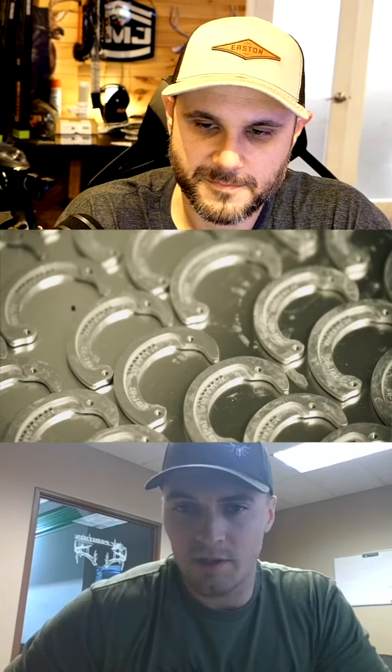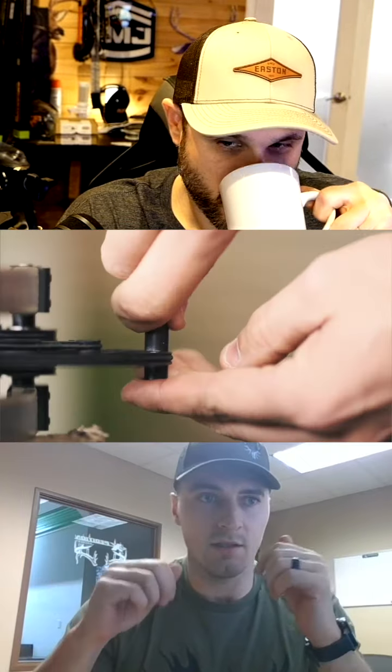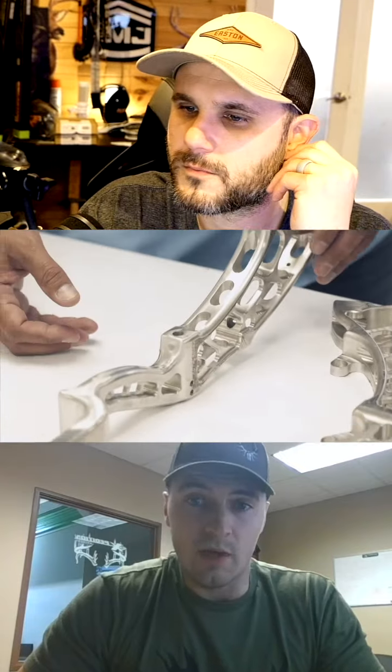So last year we had the 31 and 33, and that was targeted to hit the majority of the market — a happy medium for everybody. The popular bow sizes are anywhere from 30 to 33, so we offered one of each. They're long risers, so they aim like a little bit longer bow. That series, the X-Lite 31 and 33, were received really well.